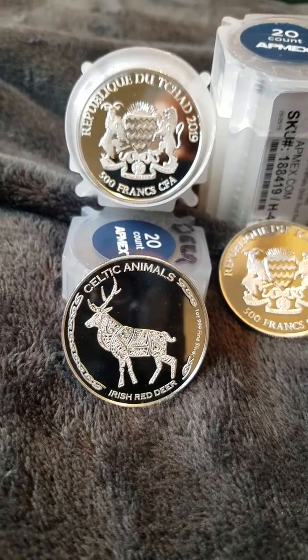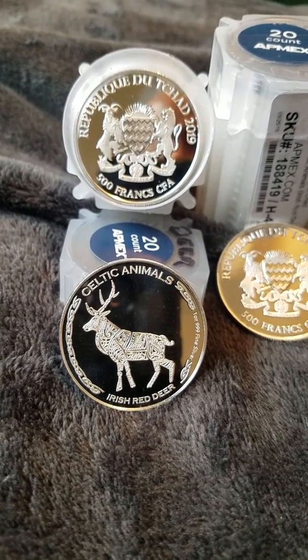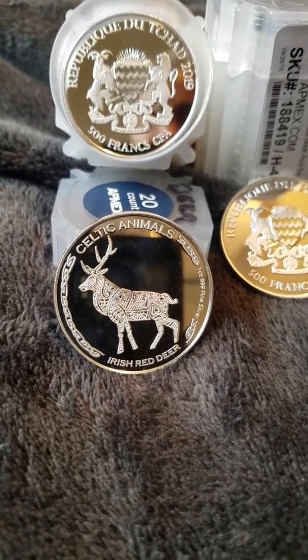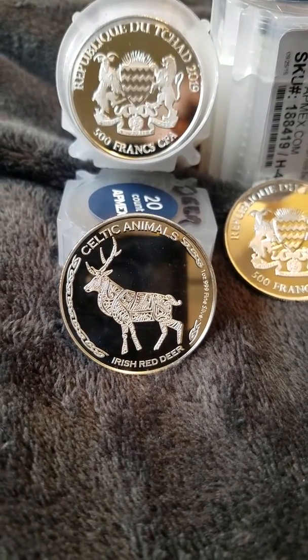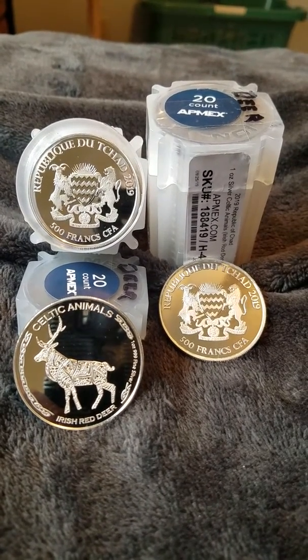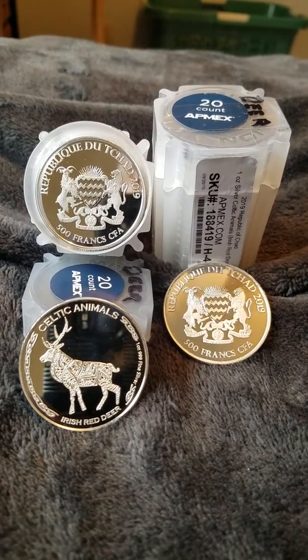So there we have it — the Celtic Animal Series from the Republic of Chad 2019. The deer is number one on the list, and the fox is next. Will I go after the fox? I don't know, because I've got 50 of these, and I think that'll do it for the country of Chad. We'll move on to the next coin.